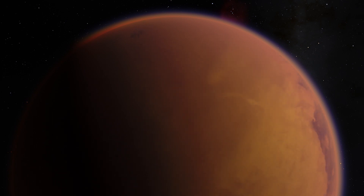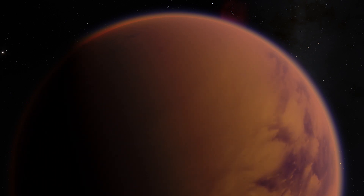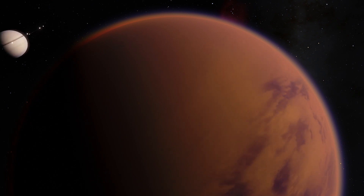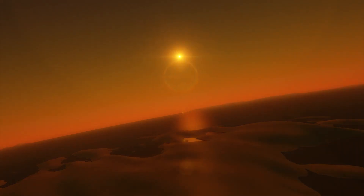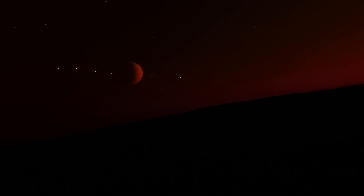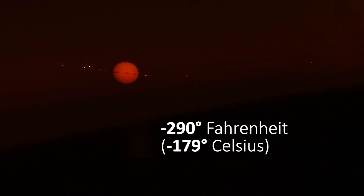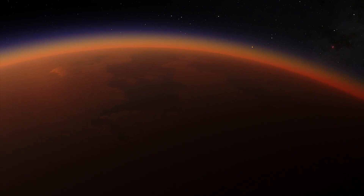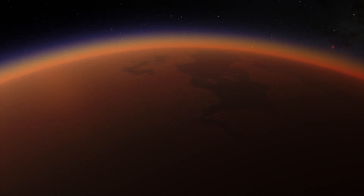The surface of Titan is one of the most Earth-like places in the solar system, although at vastly colder temperatures and with different chemistry. It is so cold here that water ice plays the role of rock — it's minus 290 degrees Fahrenheit. Titan may have volcanic activity as well, but with liquid water lava instead of molten rock.